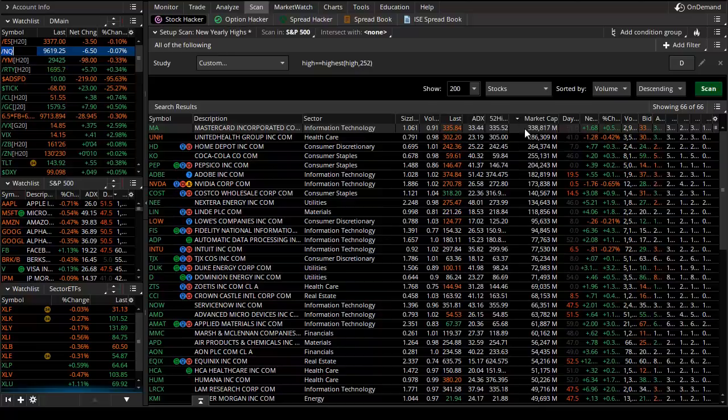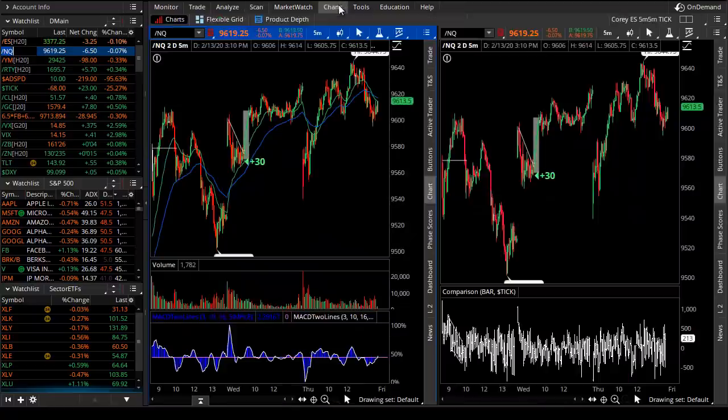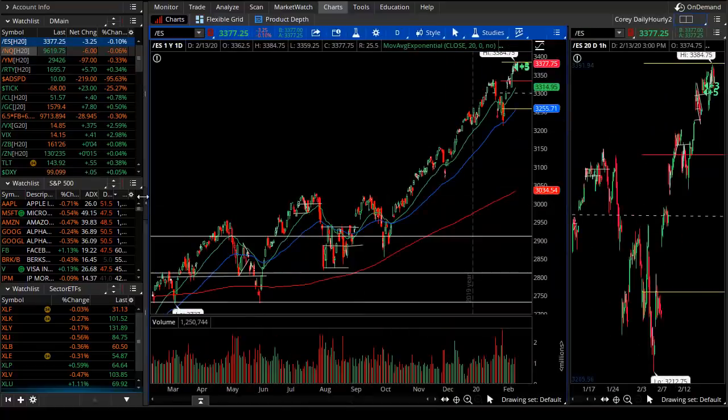The stocks joining the market at new all-time or 52-week highs include MasterCard, United Health, Home Depot, Coca-Cola, Pepsi, Adobe, Nvidia — which just had a butterfly call-out — Costco, Warehouse Names, NextEra Energy, and others including Lowe's, Fidelity, Intuit, Duke Energy, and Dominion. While we won't be charting all of those tonight, we will be taking a look at the bigger-picture daily charts and trade strategies for the larger market cap names.